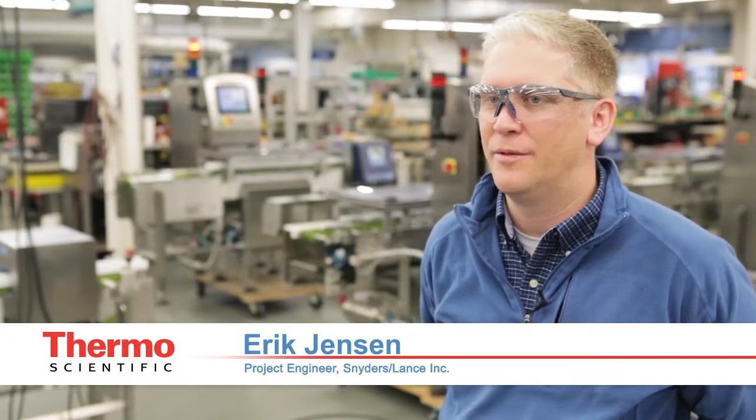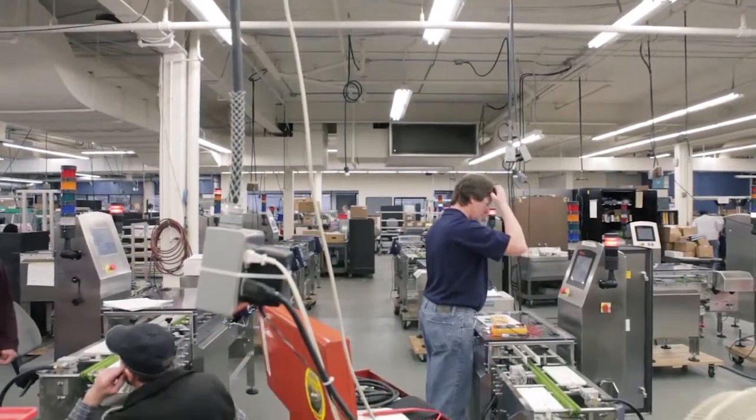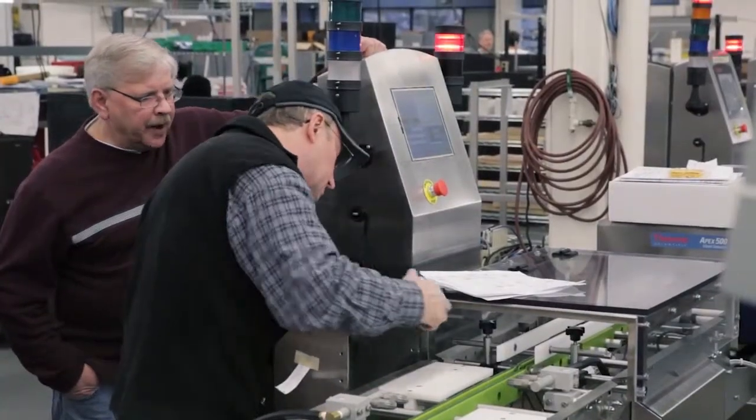For Snyder's Lance we use a process called the factory acceptance test, and we do that here at Thermo Fisher with other vendors that we use. It's important for us in that it provides us with machines that are ready to run as they show up at our plant.